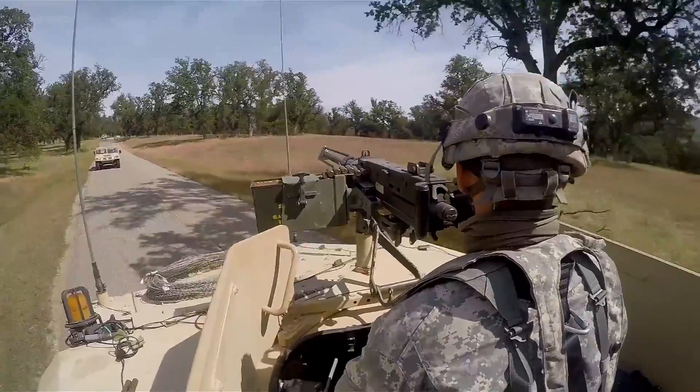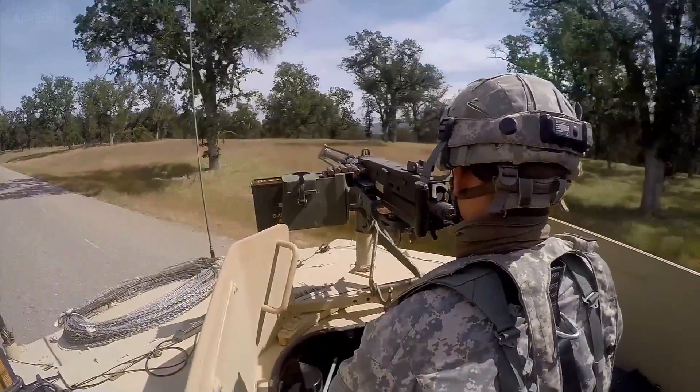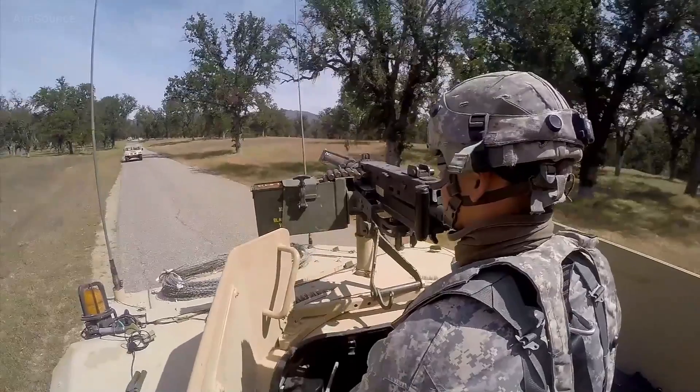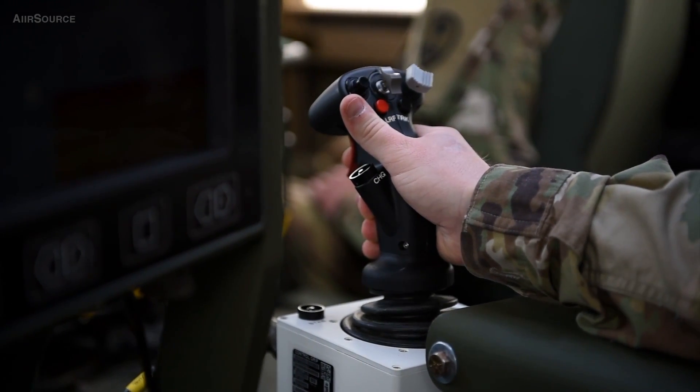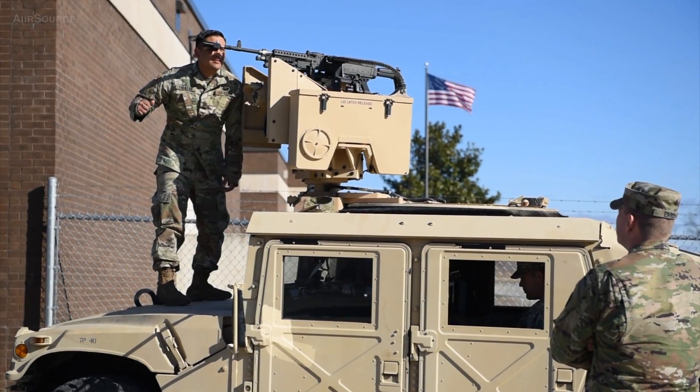Before, when you're in the gunner's hatch, the trucks bounce and you're bouncing — you're all over the place, and it was harder to maintain a good target. Now, with the new CROWS system, not only are you safe inside the vehicle, you have a steady weapon system that you're using to engage the enemy.